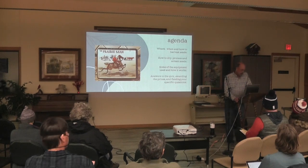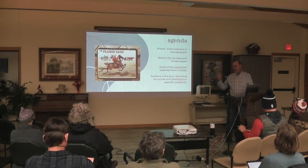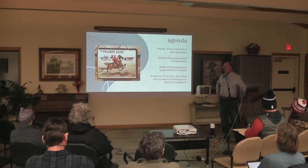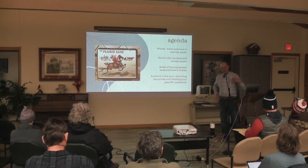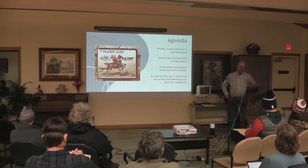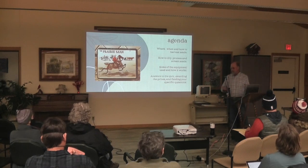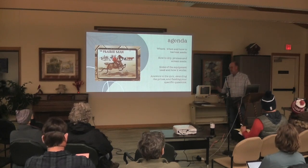Tonight I'd like to tell you a little bit about how to harvest seed and how to process it, some of the equipment that you use, and then we have the answers to the quiz and the fabulous prizes I brought in. This topic really lends itself to specific questions. It's hard to make a blanket statement about anything with seeds — when they're ripe, how you should go about cleaning them. They're all different.